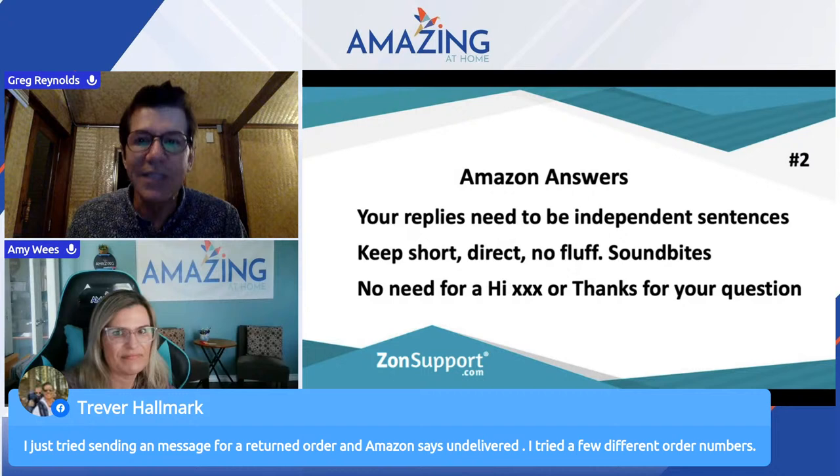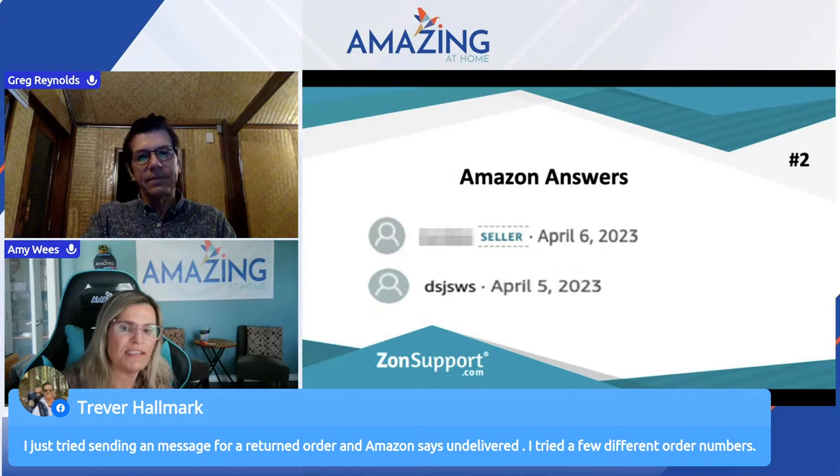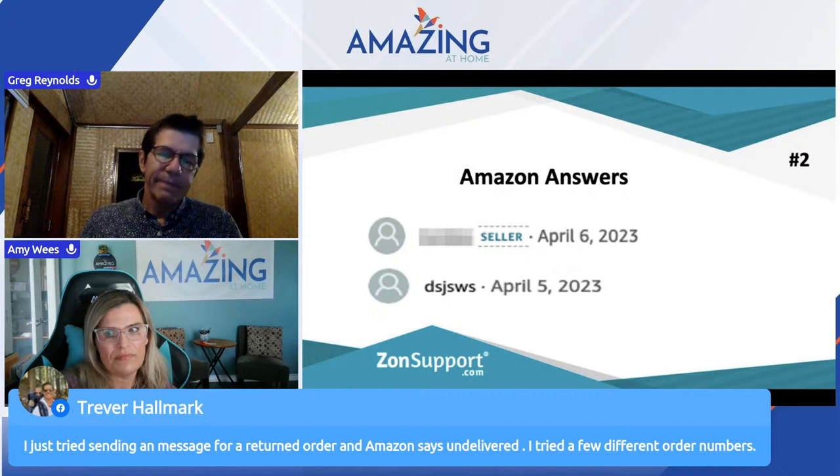Trevor wants to know: he tried sending a message for a returned order and Amazon says 'undelivered.' He tried a few different order numbers. Is that because they've opted out? Yeah, typically it is — most likely they've opted out of messaging. Nothing you can do there, Trevor — move on.